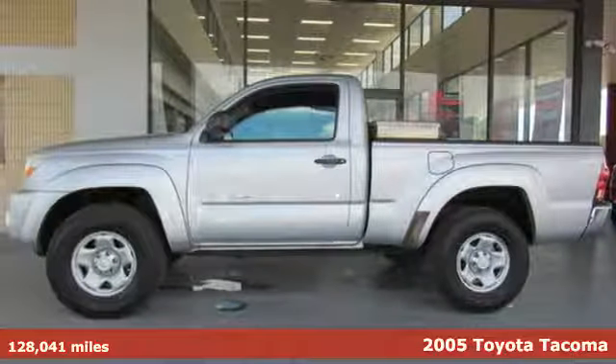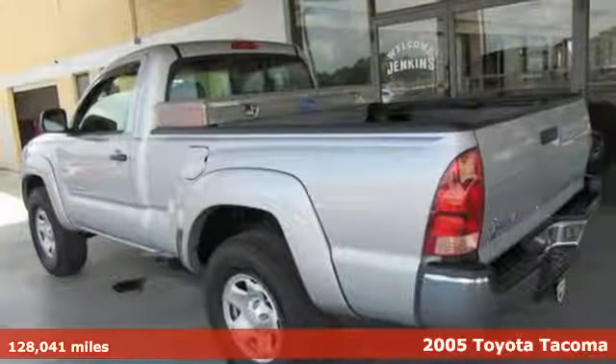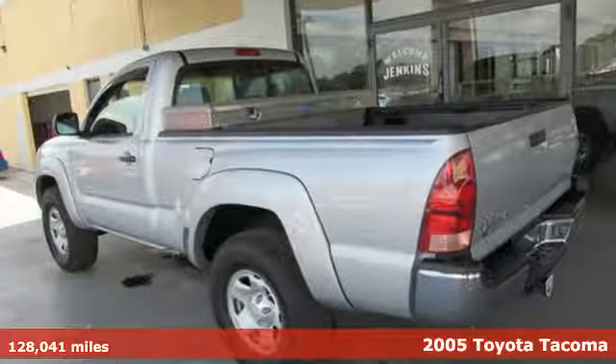Here's a 2005 Toyota Tacoma. Giving you more of everything you want, Tacoma is one unstoppable package.